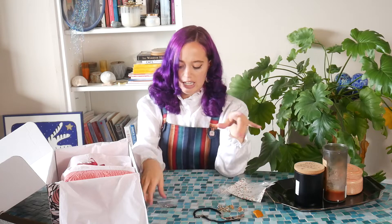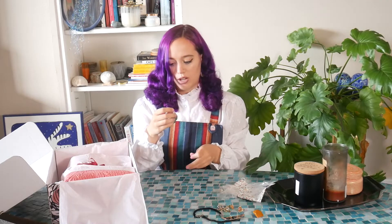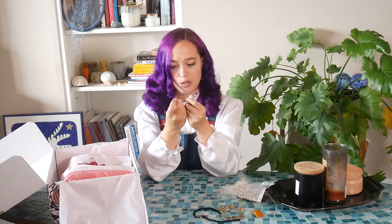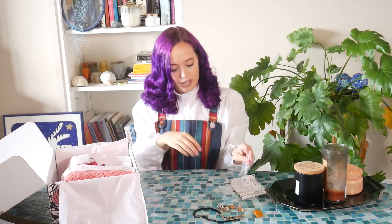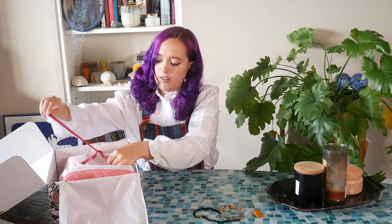And then we have our last pieces — these are really cool. I think they're swans. I would say they're swans with like colorful wings, which is not how swans look, but that's fine. They're really, really cute and they're very in my color palette. They match this table really well. And that is it on the jewelry. I'll move everything aside. And now for my favorite part — the clothing.